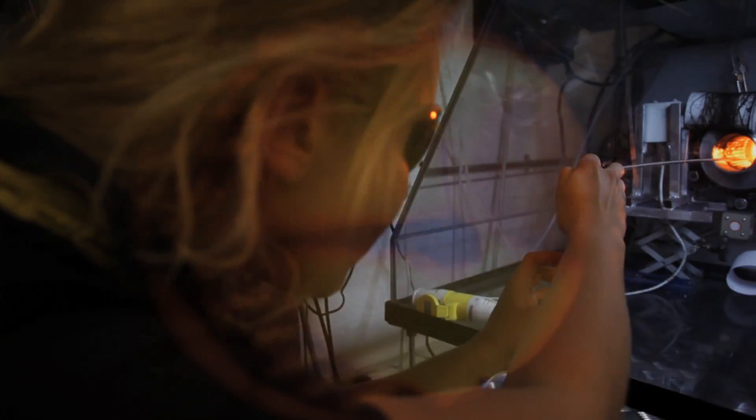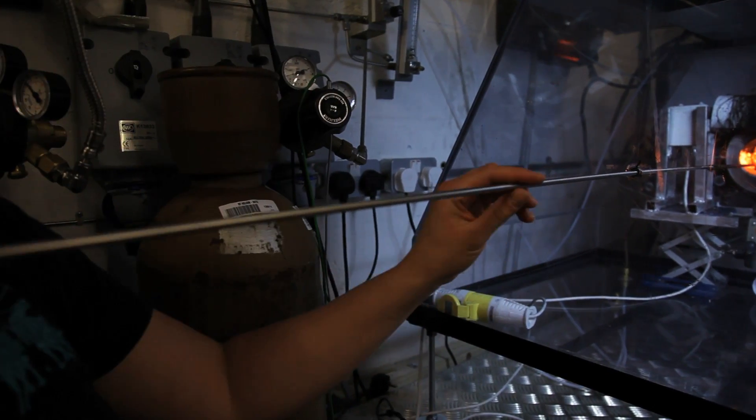By injecting the precursor materials and catalysts into a reactor in the gas phase, researchers from the University of Cambridge's Electric Carbon Nanomaterials Group can achieve an unprecedented level of control over the nanotubes, pulling them out of the reactor in long threads one-tenth the width of a human hair.